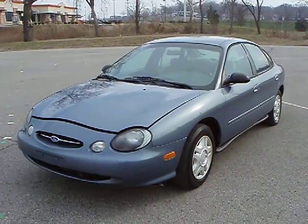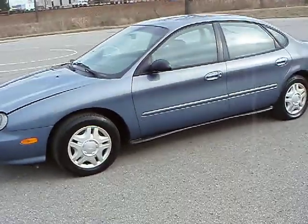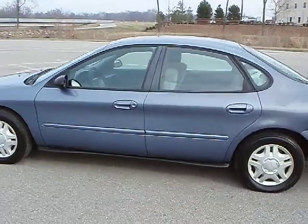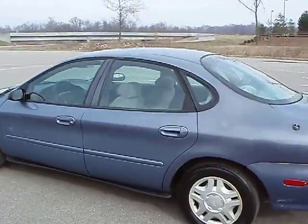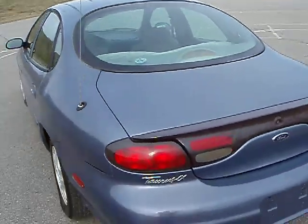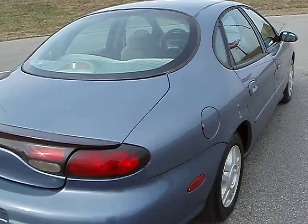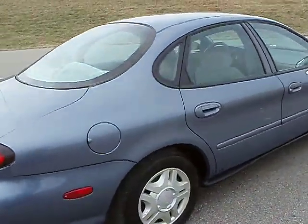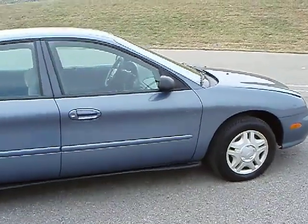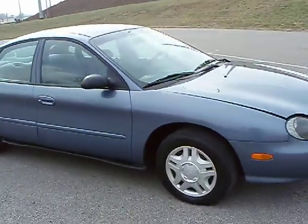Hi, here we have a 1999 Ford Taurus. This car has 161,000 miles. It's got a good set of tires on it, about 50% tread. This car came from a county sheriff's office in Kansas. It was used for just basic admin business transportation for county employees.